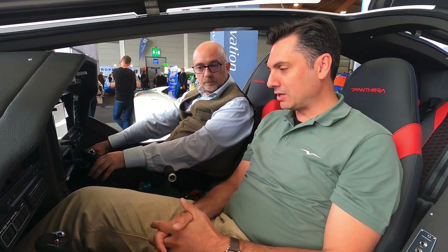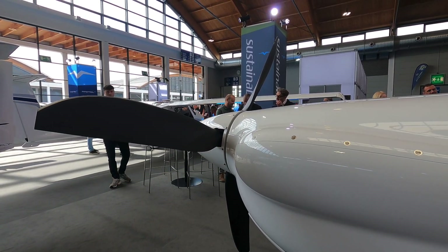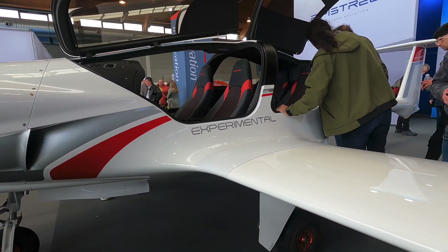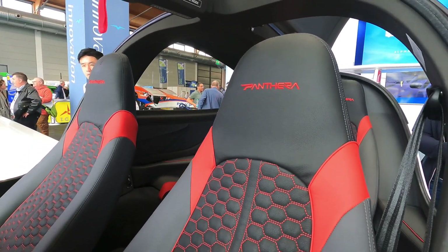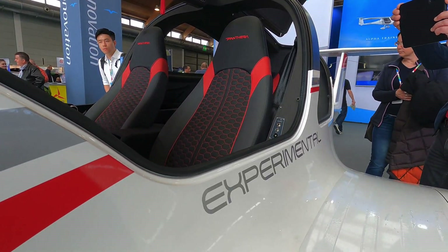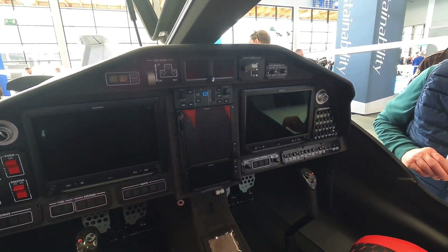So we're sitting in the Pipistrel Panthera. This version is an experimental aeroplane available today, but we are well on our way to certification under TC CS23. The Panthera is a four-seat, high-performance, single-engine piston with a Lycoming IO-540, equipped with a Garmin G1000 NXi cockpit — and performance that puts our competitors on edge.